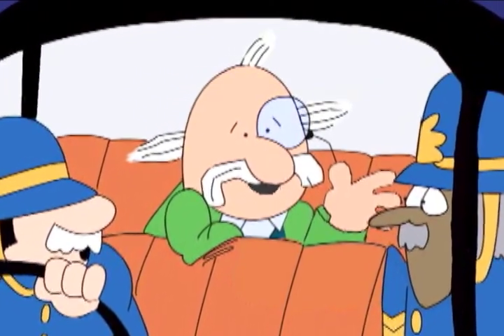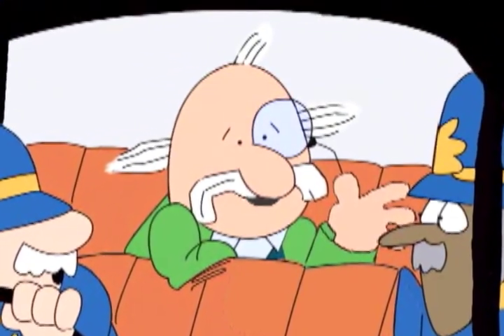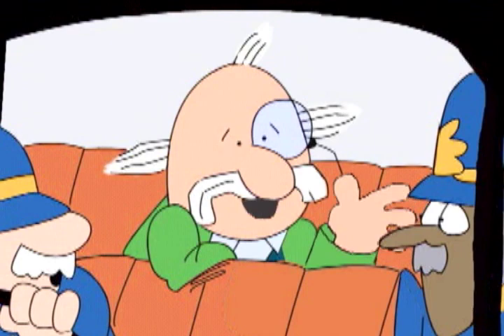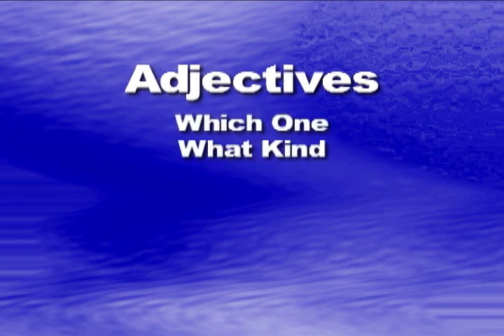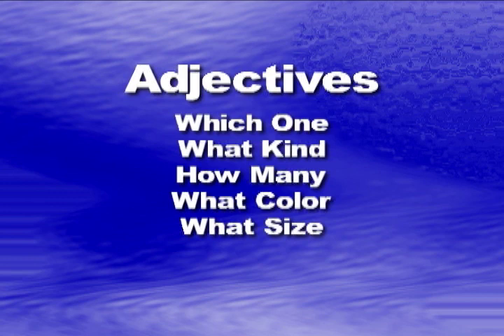Anyway, I'm sure you understand now why I'm so upset. All those adjectives in my book of modifiers are terribly important — because adjectives tell which one, what kind, how many, what color, and what size. Not even to mention the articles and demonstratives.